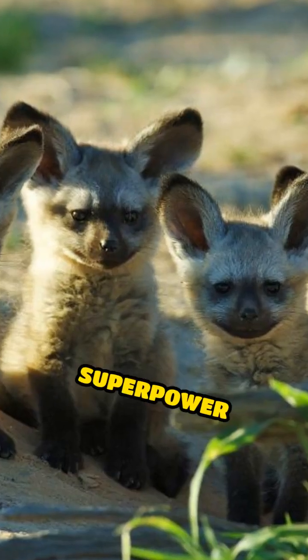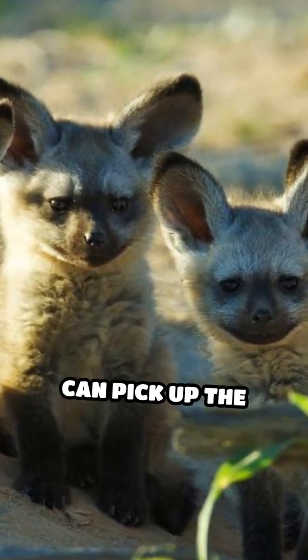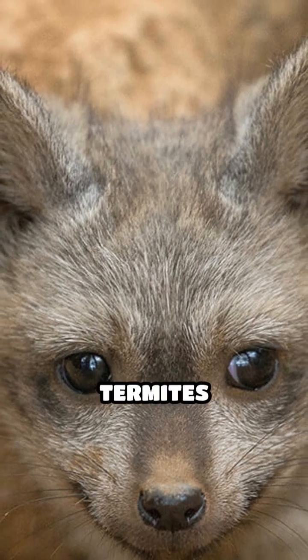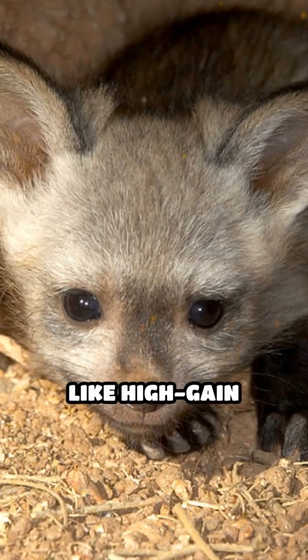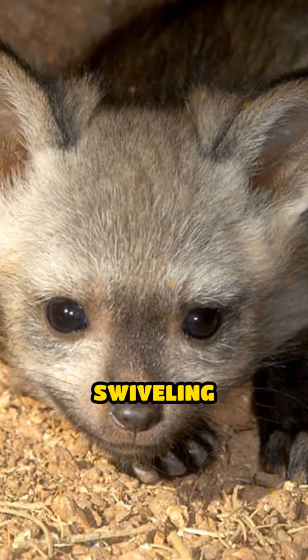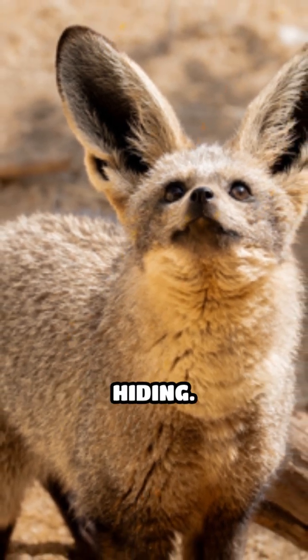But the real superpower lies in their hearing. Bat-eared foxes can pick up the faintest sounds, like termites rustling underground or beetles crawling through grass. Their ears work like high-gain satellite dishes, swiveling independently to pinpoint exactly where their insect prey is hiding.